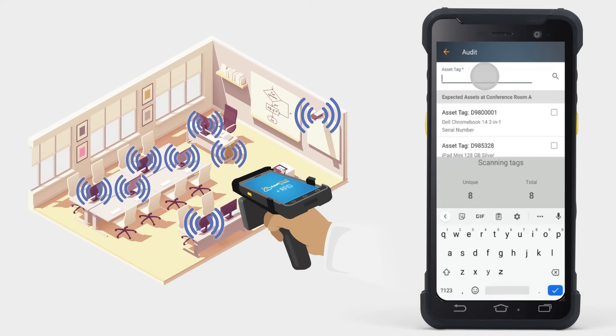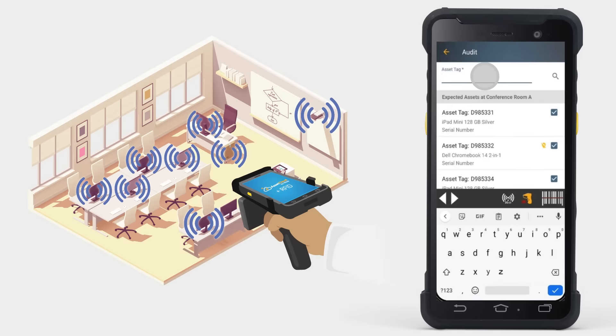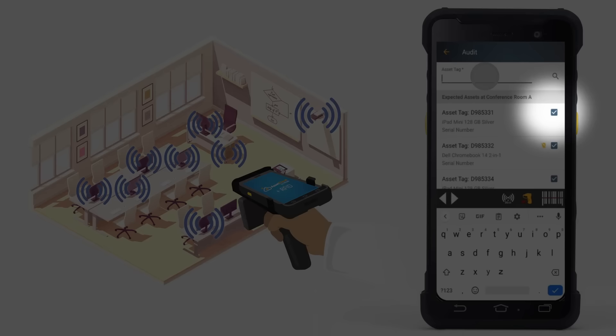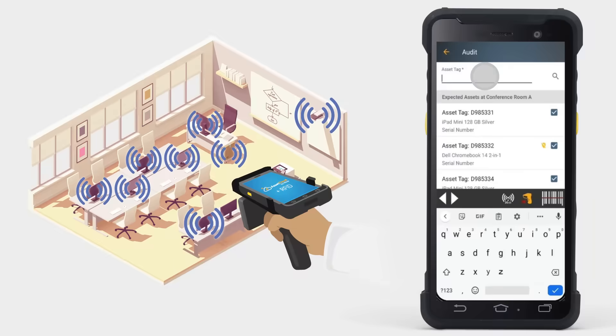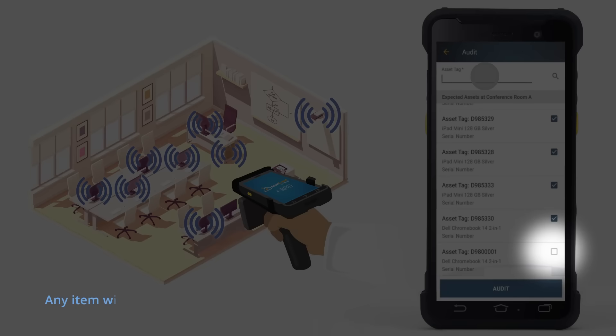In this example, it picked up eight assets. The system puts a check mark next to each of the assets to indicate that the asset was located. The asset with the yellow mark indicates that the asset was not on the list previously, because the software had it listed at a different location. Now the software will move the asset to the current location. Any item without a check mark next to it was not found during the audit and will not be audited for this location.